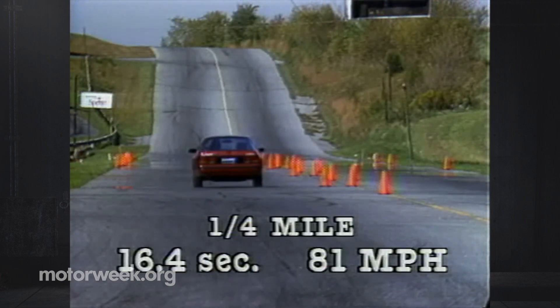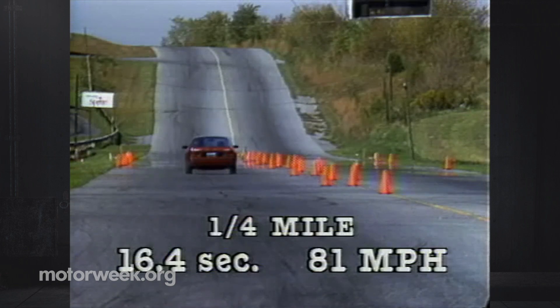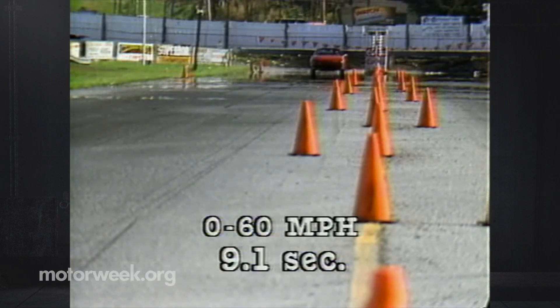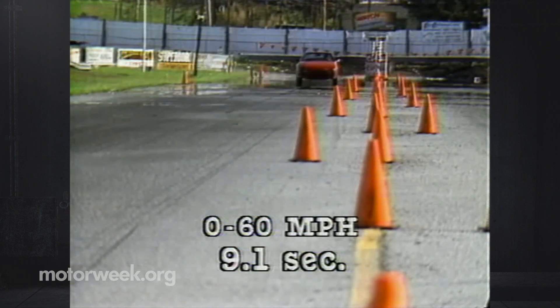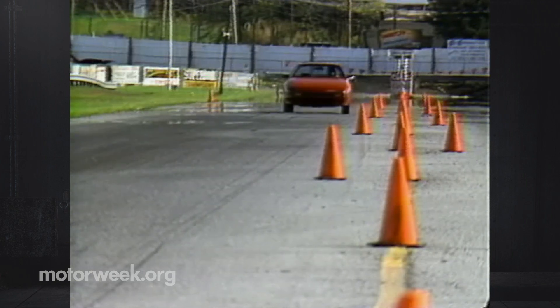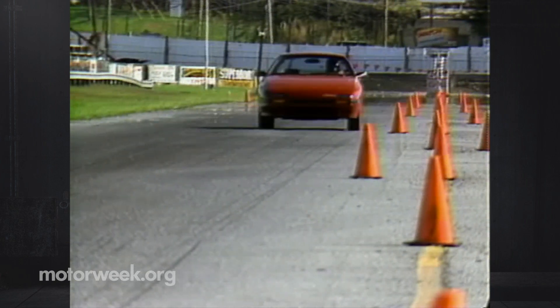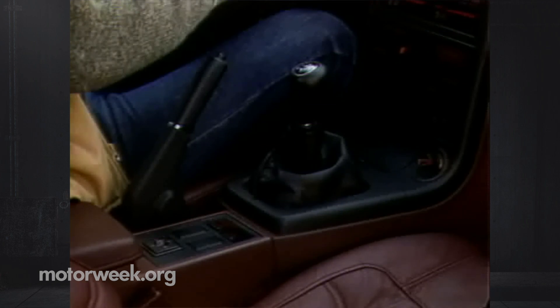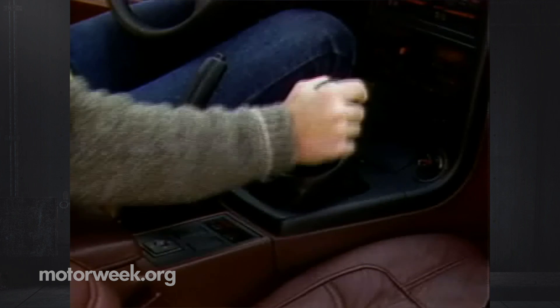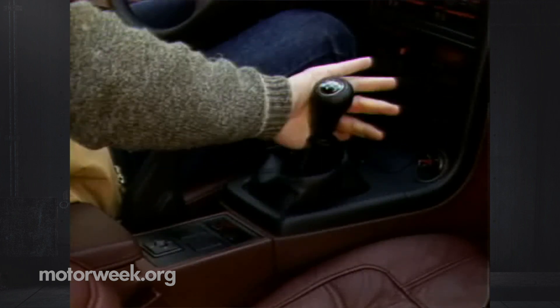The 1.3-liter rotary was stuffed into a full-tilt GX-L RX-7 for our test, and its performance made fast work of it. Quarter mile: a very quick 16.4 seconds at 81 miles per hour. Zero to 60: equally rapid, 9.1 seconds — midway between what we call fast and rocket. For comparison, the last Porsche 944 we drove sped to 60 in only one-tenth of a second less. We did have minor complaints about the RX-7's too-easy clutch pedal. Still, the five-speed has well-spaced gearing and a four-speed overdrive automatic is available.